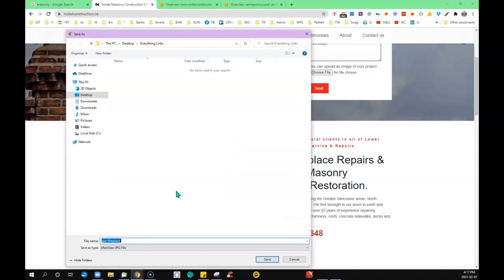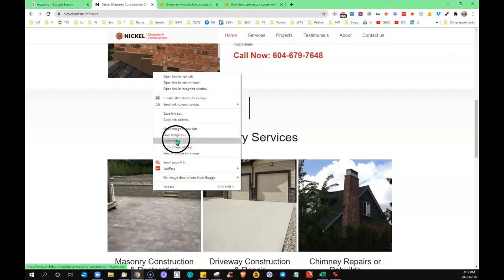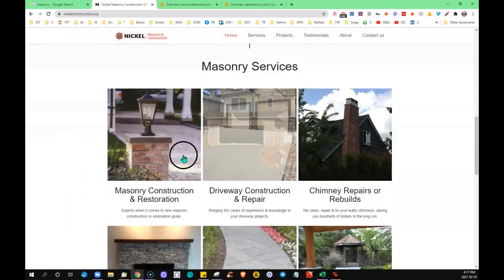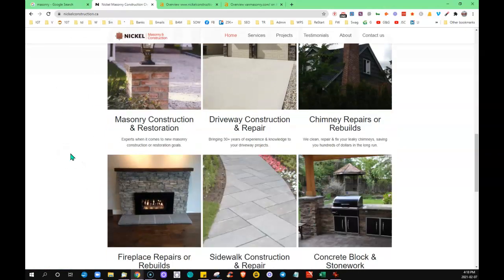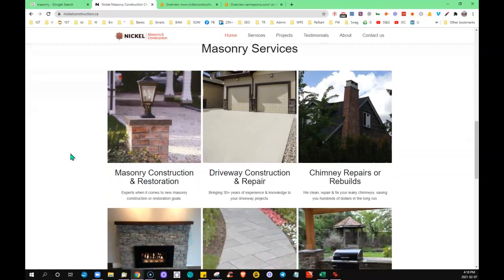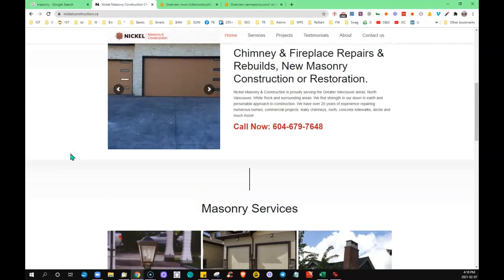So it just says 'gas fireplace' — not maybe what you would exactly want. You could get a little bit more precise. Let's check this one out — 'masonry 2-500.' You want to think about this: Google's bots can't see images, they read everything. So these pictures need to be labeled with words that match what people would be typing in when they want to find your services. Being more clear matters because 'gas fireplace' might mean somebody wants to buy a gas fireplace — you can be more specific about how those words pertain to you.